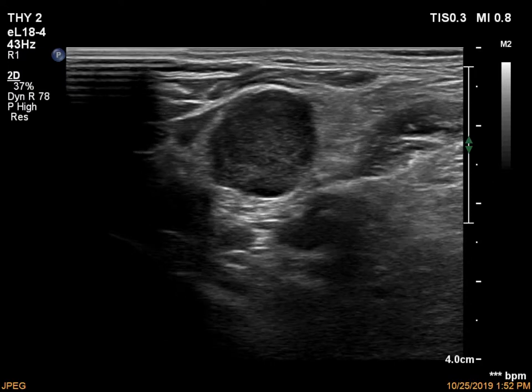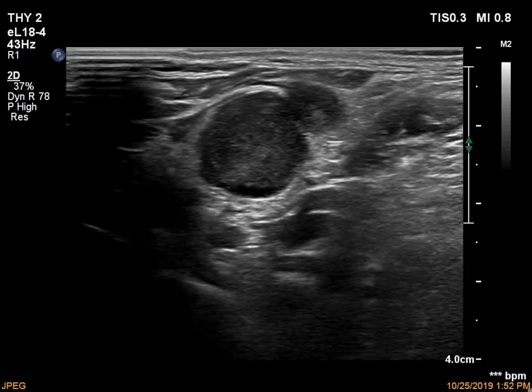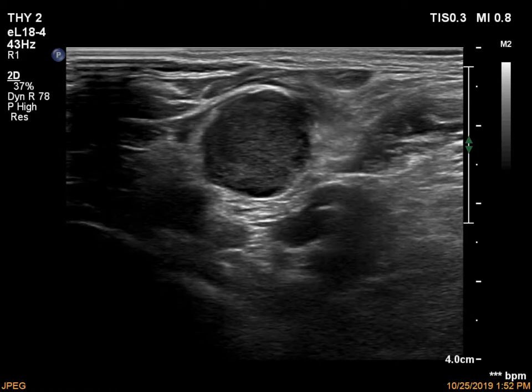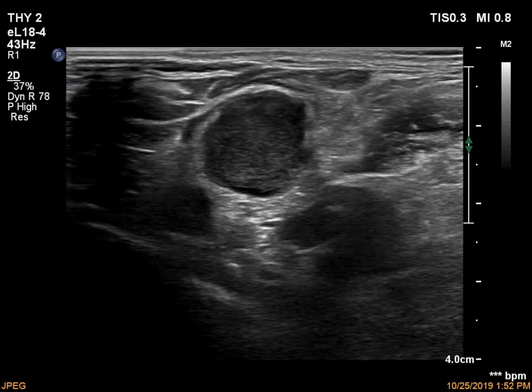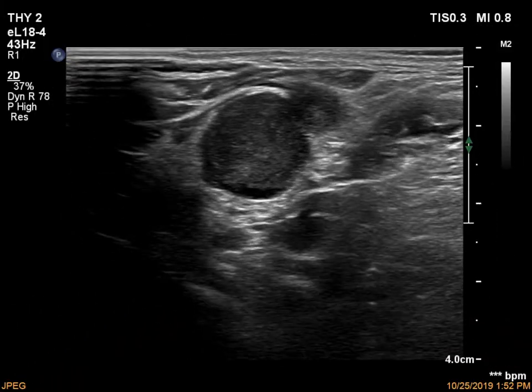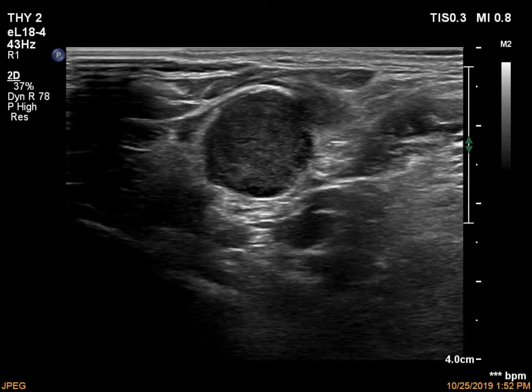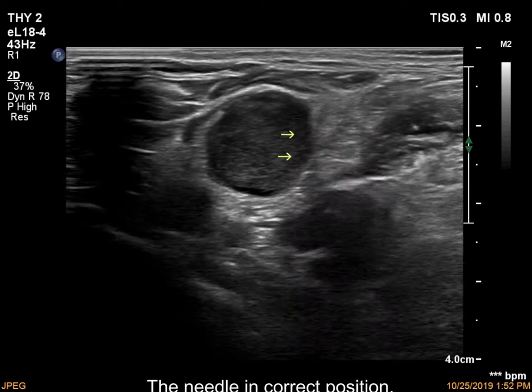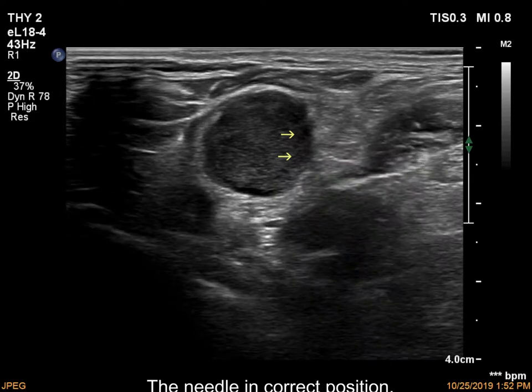There is a hypochoic nodule in the right lobe. We start with the aspiration, but first the needle was outside the thyroid. After correcting the direction, the needle was clearly seen within the tumor. On slow motion, the red arrows show the inadequately positioned needle, thereafter the yellow arrows point to the needle when it is within the lesion.